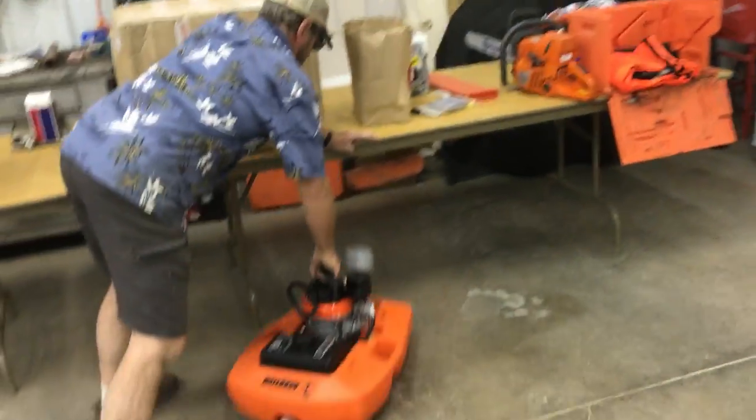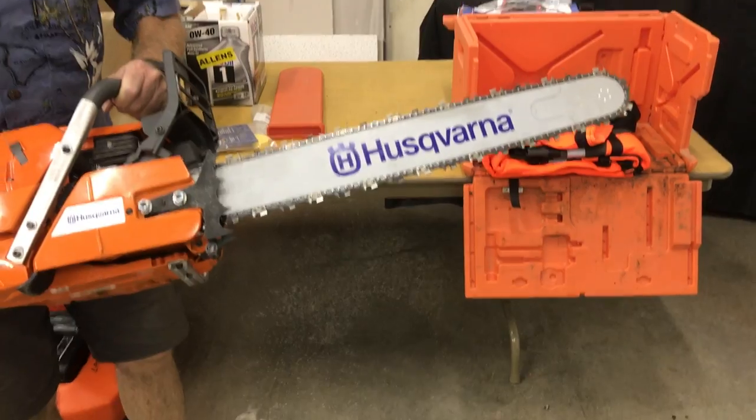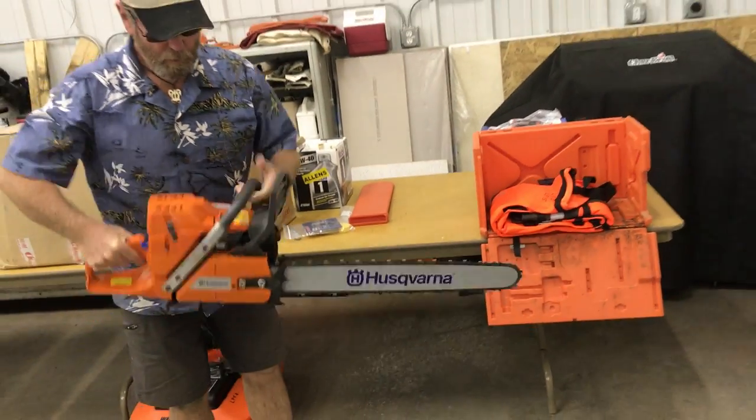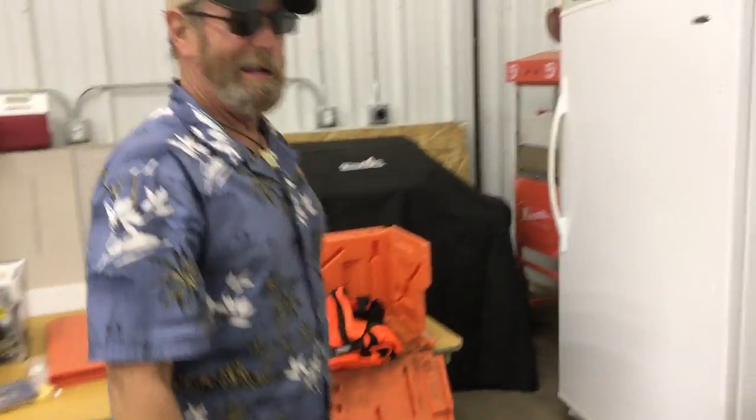Of course there are chainsaws — about 18 to 20 pounds. This is a 372 Husqvarna, a really good saw. It'll work you to death if you actually go out and use it the way you're supposed to.